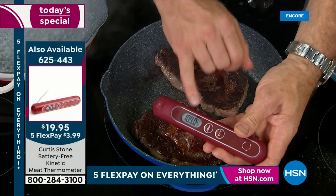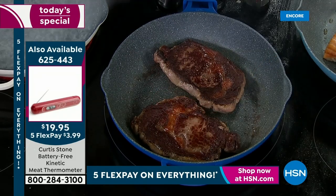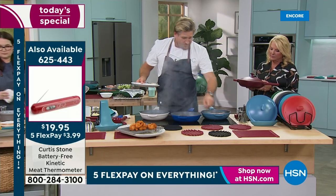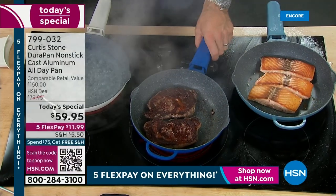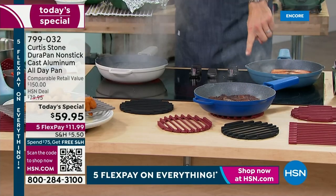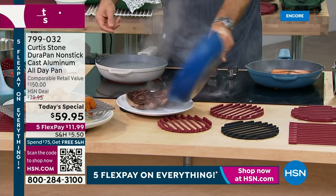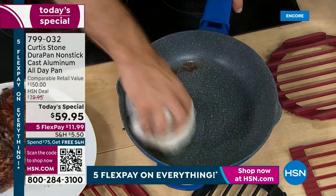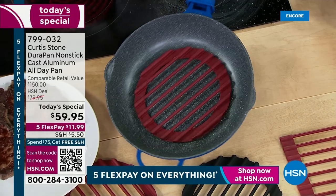I'm using my kinetic thermometer here — I call it kinetic because all you do is give a little shake. It doesn't require a battery so it'll never run out. I'm just probing the inside of that steak to get that perfect medium rare. My trivets — you can stick those down on your kitchen counter or dining room table. Red hot pans can go straight down onto that trivet. And if I want to use it as a roasting rack, I come in here and wipe this out, throw one of these racks in — now this becomes a roasting dish.